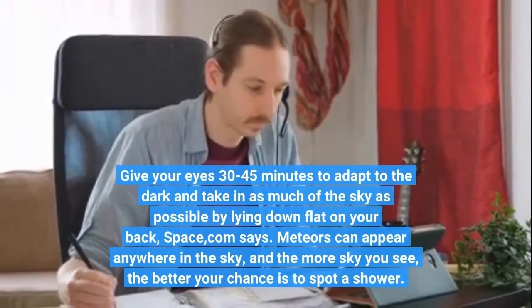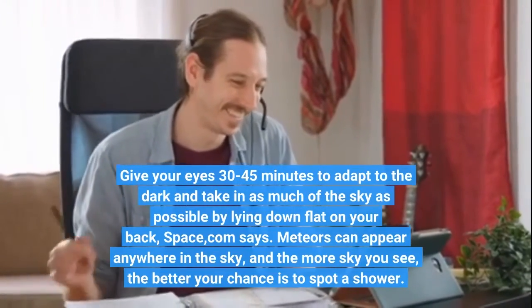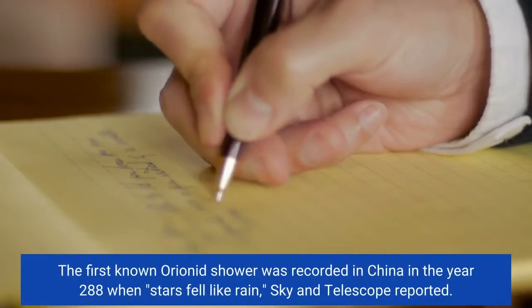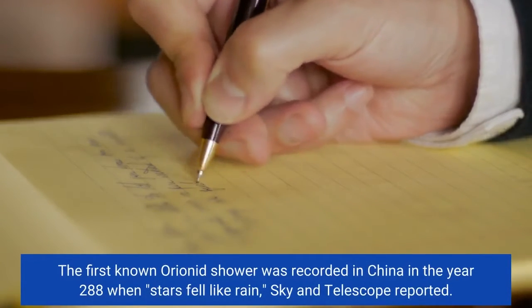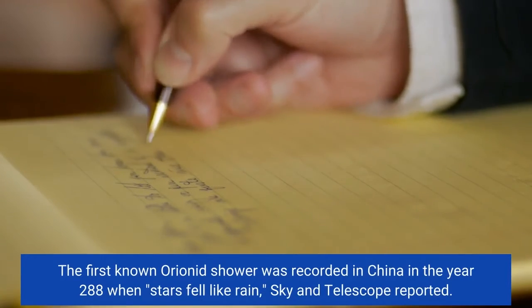Meteors can appear anywhere in the sky, and the more sky you see, the better your chance is to spot a shower. The first known Orionid shower was recorded in China in the year 288, when stars fell like rain, Sky and Telescope reported.